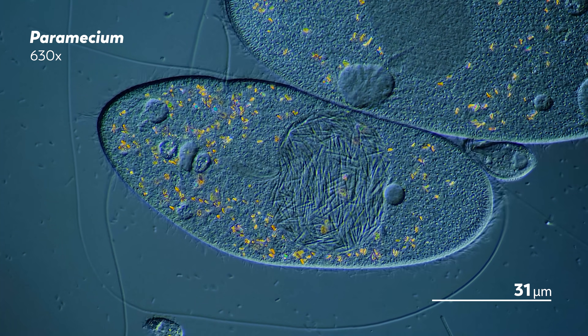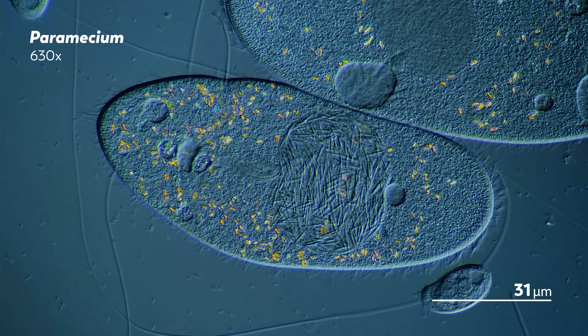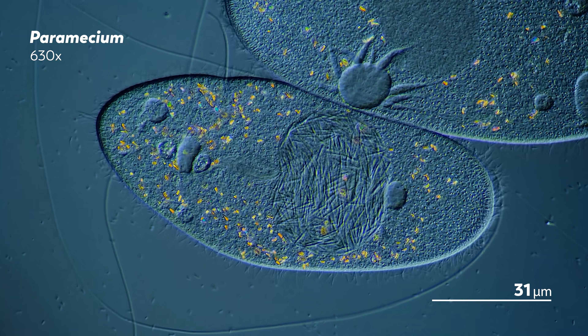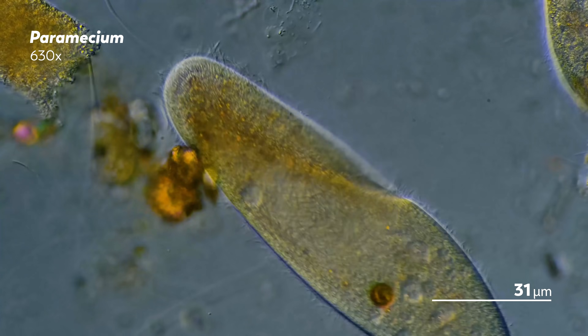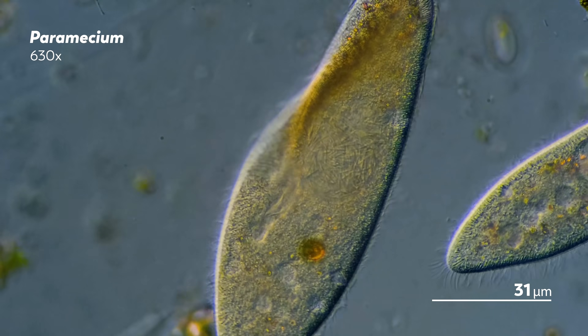Despite halospora's infectious nature and paramecium's prevalence around the world, it's actually kind of difficult to find halospora-infected paramecium out in the wild. They've only been documented in the northern hemisphere, and even then, sightings can be infrequent. So it was actually pretty exciting to find them in our samples, even if it means our paramecium are dealing with an unwelcome guest.